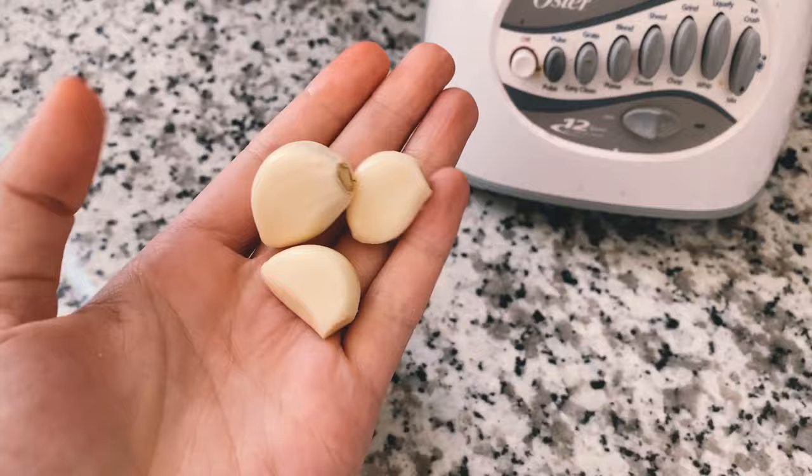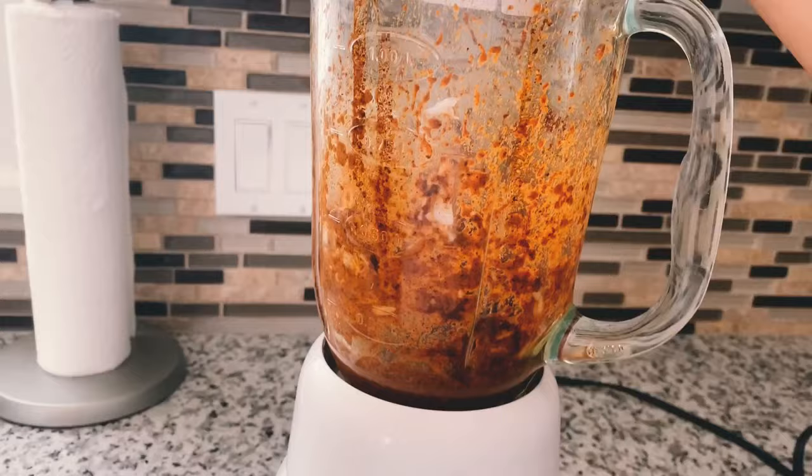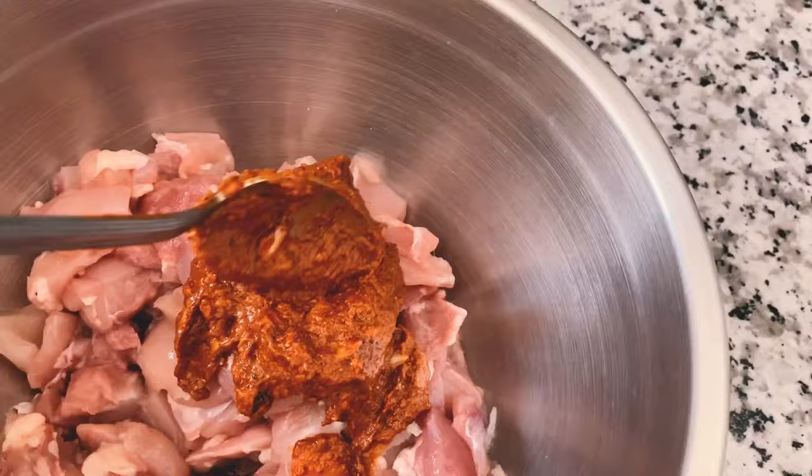For the marinade, you're also going to want some garlic and onions. Toss those into the blender along with the spices and some olive oil and just blend it all up. I know it doesn't look the most appetizing and I'm sorry if you're vegan or vegetarian, but in the end, trust me, it tastes pretty good.